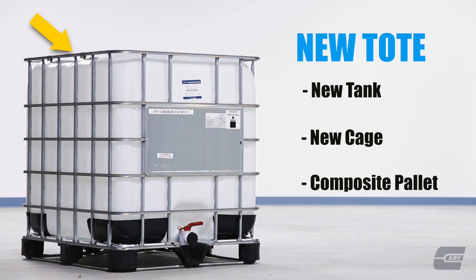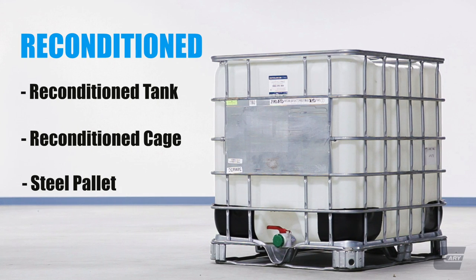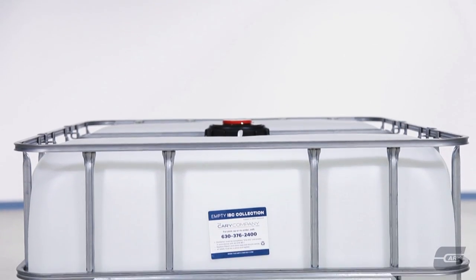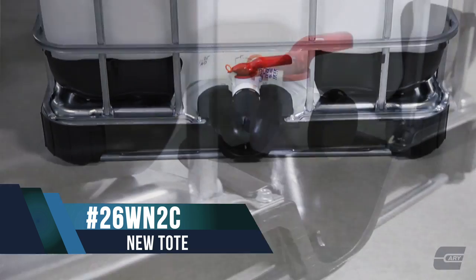New IBC totes come with a new tank, new cage, and a composite pallet. Reconditioned IBC totes come with a reconditioned tank, a reconditioned cage, and a steel pallet. Please note that the reconditioned totes are not approved for food use. Re-bottled IBC totes have a new tank, a reconditioned cage, and a steel pallet.